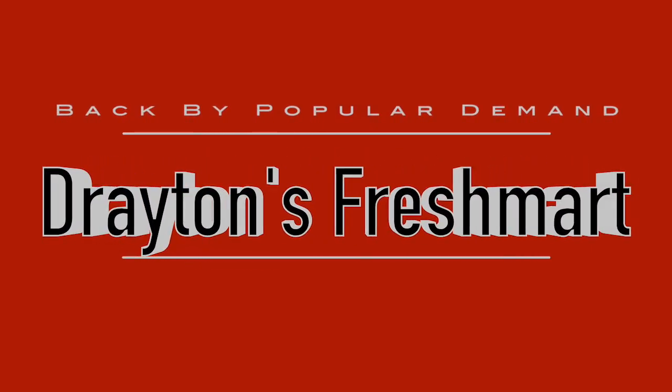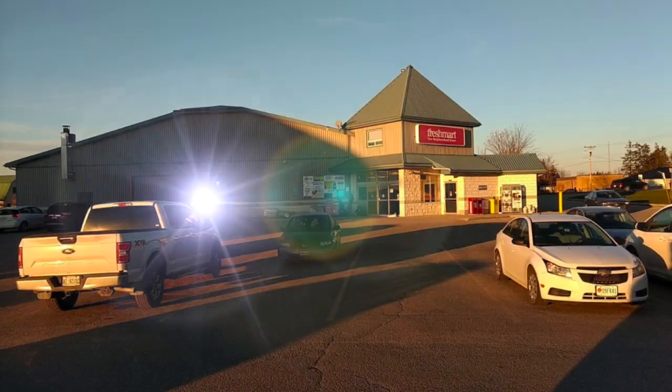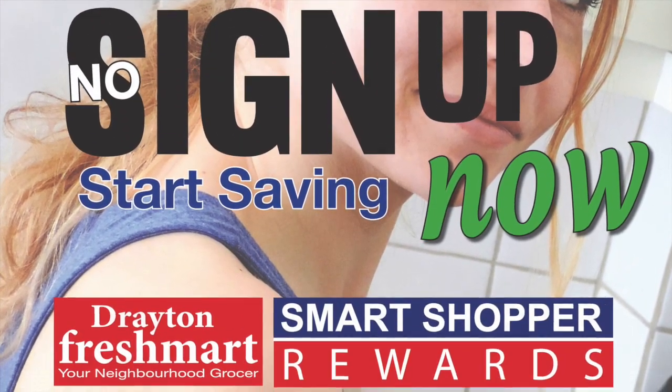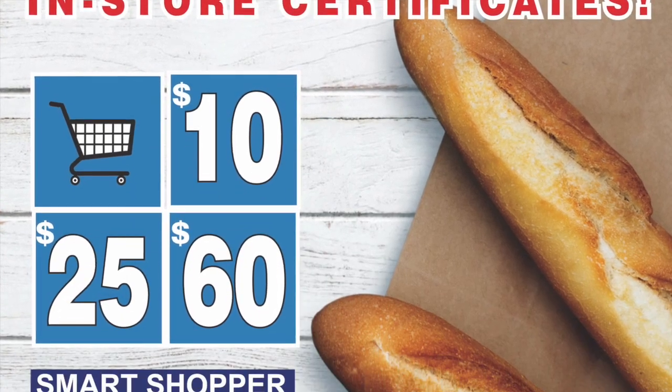Back by popular demand for you, our most valuable customer. Drayton Freshmart is proud to reintroduce Smart Shopper Rewards. Now there are more chances to win and earn in-store certificates faster.